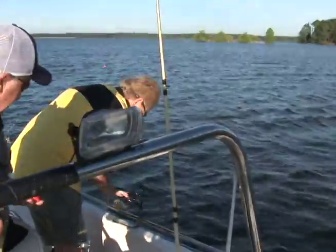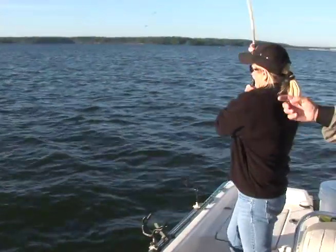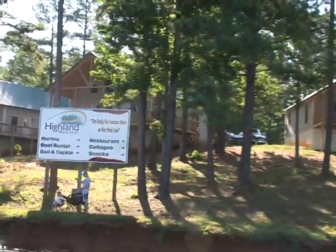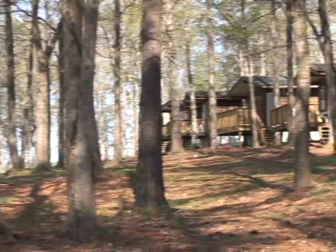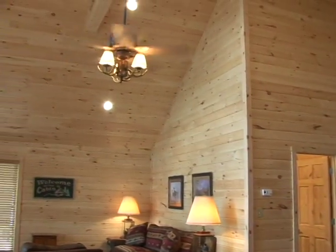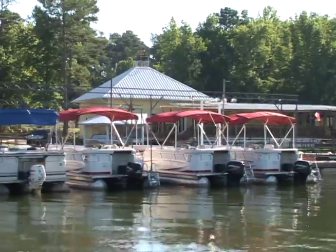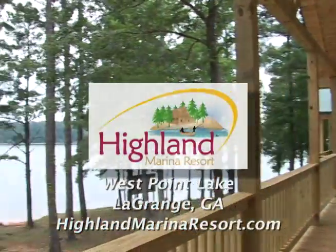That's a white bass — let's show the folks what a white bass looks like. Get him, Chris — there's another one! Looking for a great location for a romantic getaway, a family vacation, a reunion, or a fishing party with your buddies? Come to Highland Marina Resort. We have waterfront cabins to fit every budget. Check out our newly constructed Lake Point Chalets — the lake views are awesome and the sunsets are breathtaking. There's a waterfront restaurant and a fleet of rental craft. And the fishing, it's awesome. For all the details, visit HighlandMarinaResort.com.